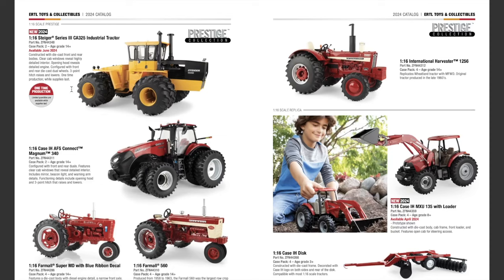On the next pages we run into 1/16th scale Prestige Collection. This is another new 2024 item: the 1/16th scale Steiger Series 3 CA 325 Industrial Tractor, available June 2024. It is constructed with die cast front and rear bodies. Clear cab windows reveal a highly detailed interior, opening hood reveals a detailed engine, and it's configured with front and rear die cast dual wheels. The three-point hitch raises and lowers. It's a one-time production while supplies last — a yellow Steiger looking pretty cool.